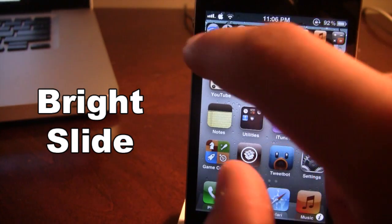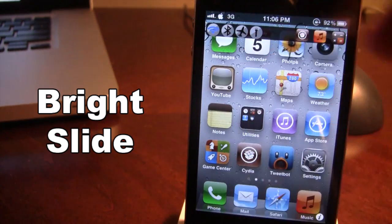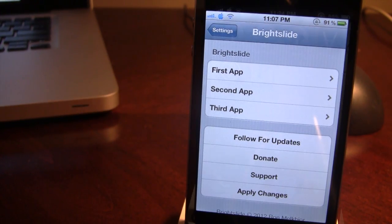I am able to open up the flashlight like so, and I can turn off my WiFi and turn it back on — you will be notified by the blue indicator. On the right you can open up apps, and you can configure these apps right in the settings for Bright Slide.